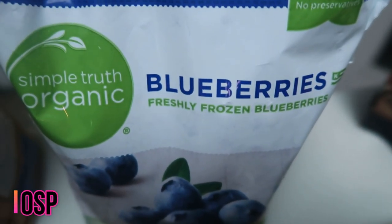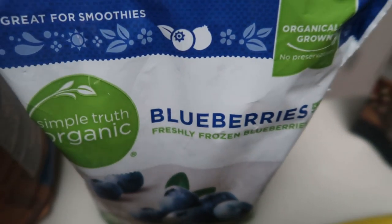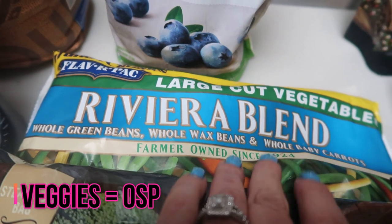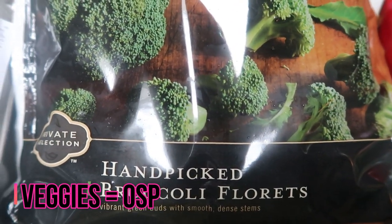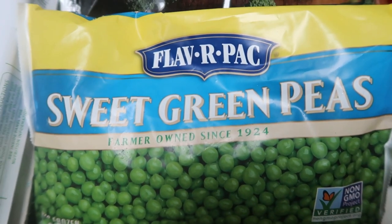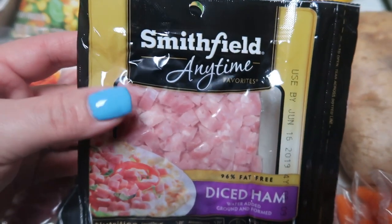I grabbed some organic frozen blueberries — there are a couple of smoothie recipes I want to try, so I'll share those if they're a success. Quite a few frozen veggies: the Riviera blend with green beans, wax beans, and baby carrots; my favorite all-florets broccoli; peas for a recipe with the leftovers as a side dish; and mixed veggies for a side next week. I also grabbed some diced ham for my lunch meal prep — cannot wait to share that recipe with you guys.